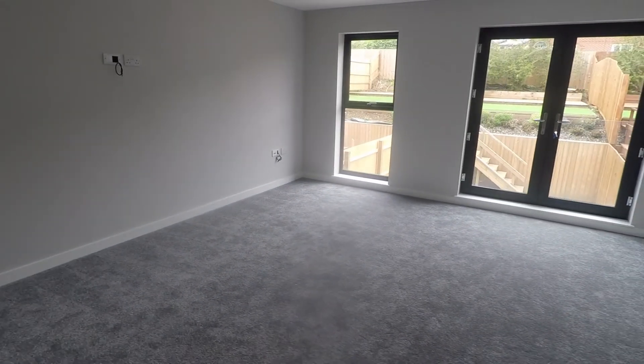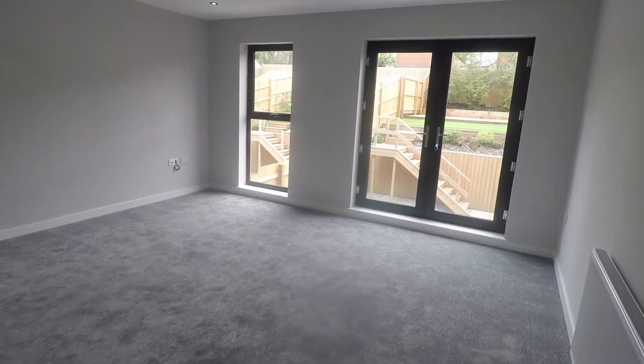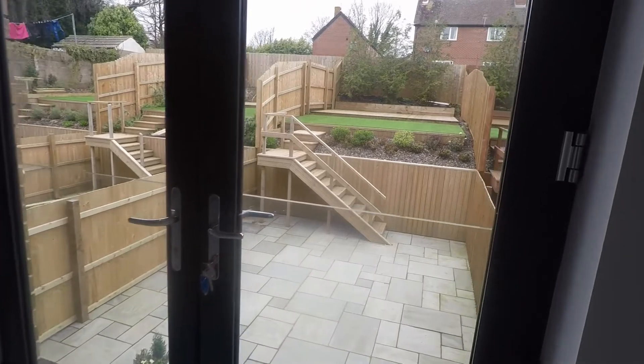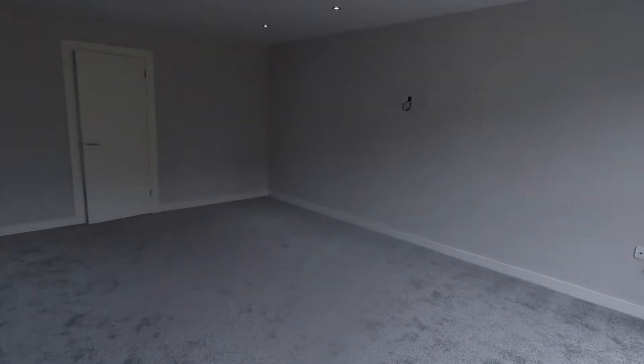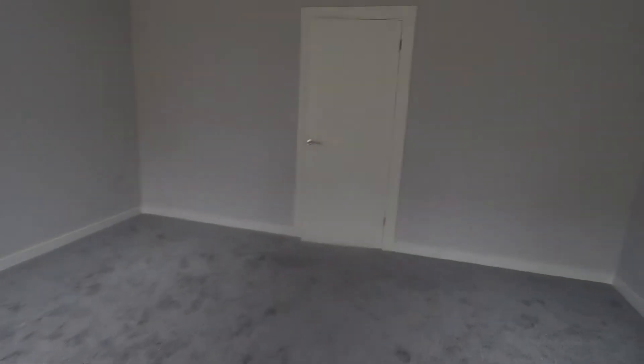We'll start by showing you the living area at the back here. It's a fantastic size — it would easily accommodate your living and dining furniture if you wanted it set up that way. Otherwise it's a very generous sized living space with a Juliet balcony overlooking the rear garden. There's a good amount of power points dotted around all the rooms throughout the property, plus spotlights and all brand new carpets.